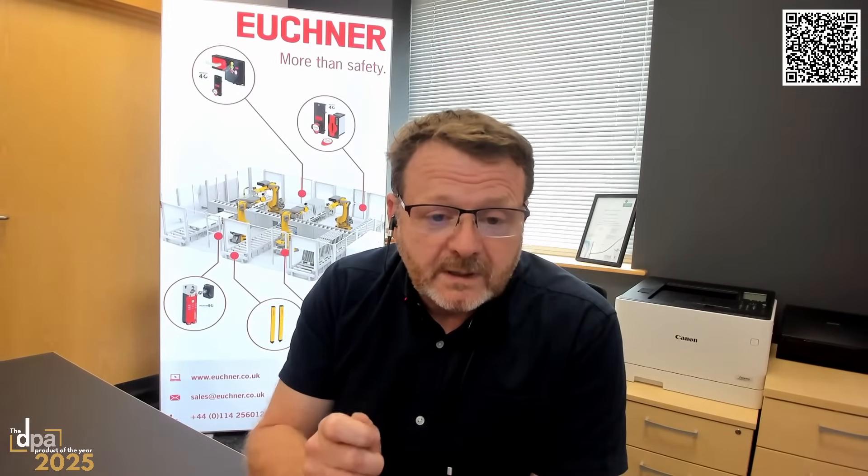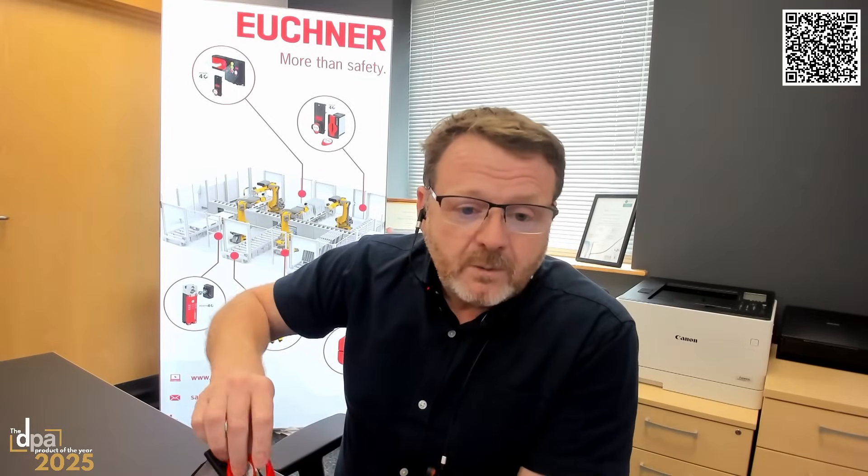The key automatically fits into the gate box and allows the operator to access the system. For example, you could have the key reader on the outside of the machine. To gain access, the key would ordinarily be in the key reader while the machine is running. You take the key out — that allows a solenoid door lock to unlock. I can now go into the machine, but importantly, I have this key in my pocket, and I know confidently that no one else can restart that machine while I'm in there. So from a safety viewpoint, I've now protected myself and other colleagues from unexpected startup.